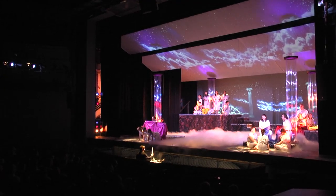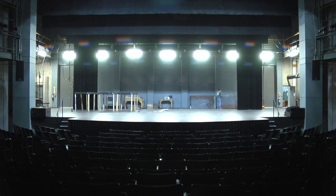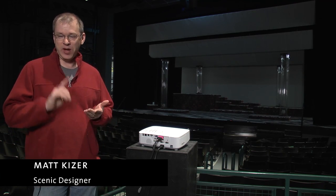Before we can even think about raising the curtain we have to start building the stage, and we begin with Matt Kaiser who designs the set. Part of what you have to do with the designer is solve problems. Designing is always problem solving — I know how much time we've got to build it and how much money there is to go into it.